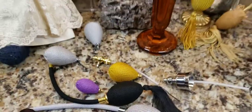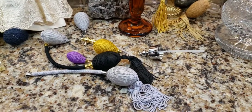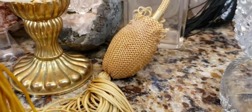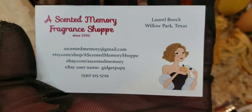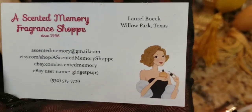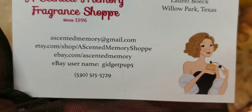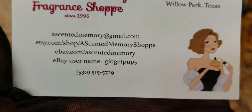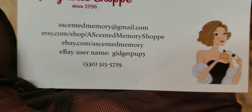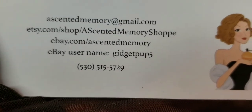You know what guys, seriously, if you have antique or vintage perfume bottles and you're trying to restore them because the little bulbs are tattered and worn or you have missing parts, this is the person that was so kind to me. Her shop is called The Scented Memory Fragrance Shop. Her name is Laurel Bowick and she's from Willow Park, Texas. Her email address is ascentedmemory@gmail.com. She has an Etsy shop called The Scented Memory Shop, and on eBay her username is Gidget Pup 5.